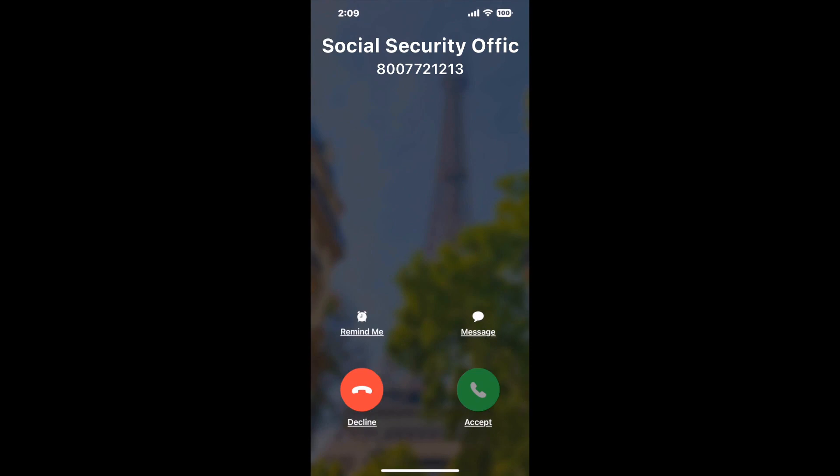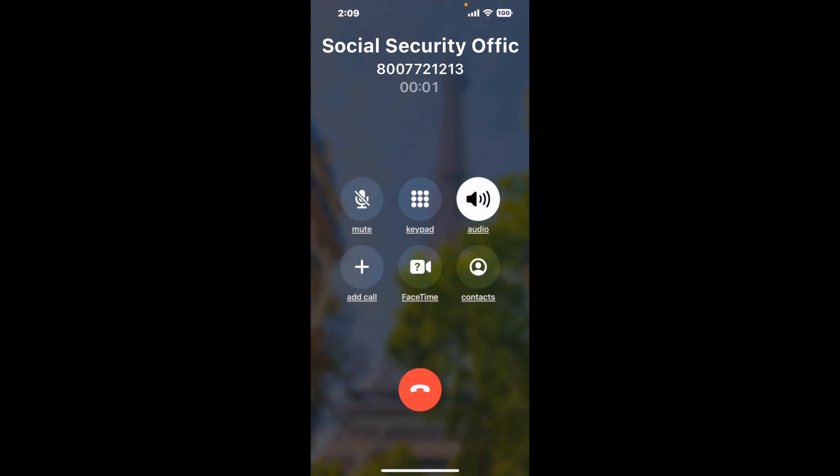Claimyr can automatically call any phone line for you. It'll connect you directly to a human at Social Security Office Suite B, 246 Bullsboro Drive, Noonan, GA 30263. It dials the number and stays on hold for you while it waits for an agent to take the call. When it detects an agent, it'll send the call to your phone.